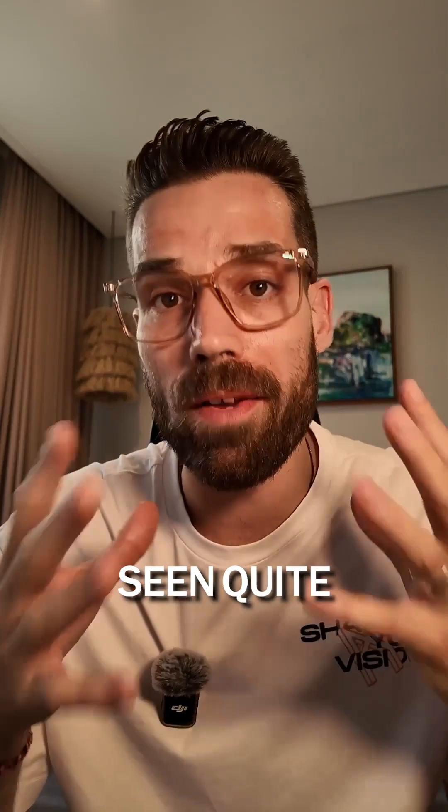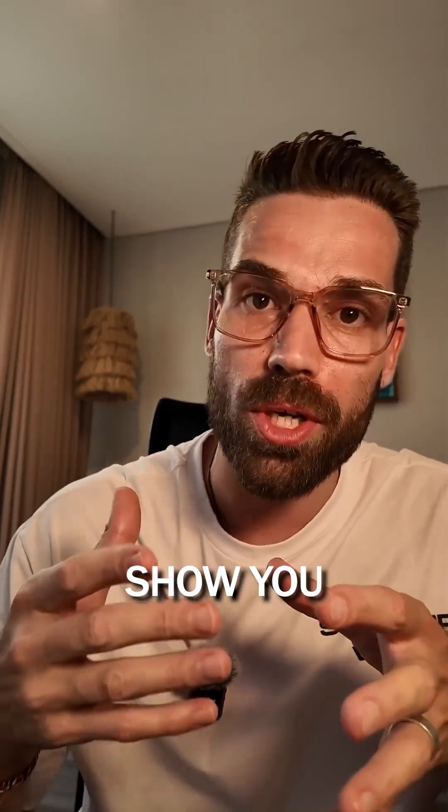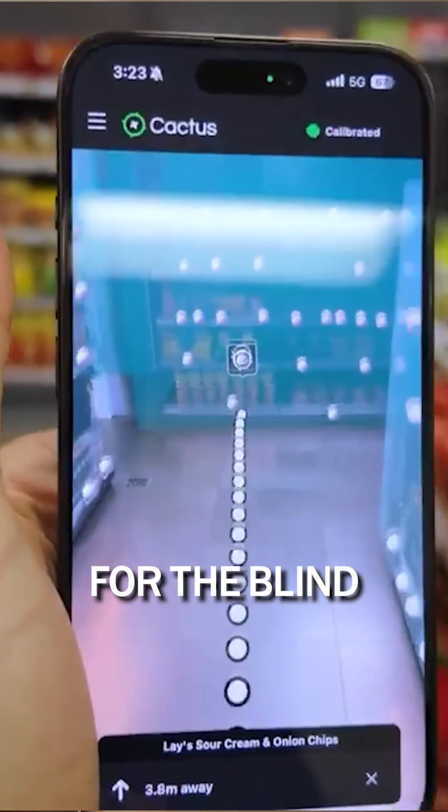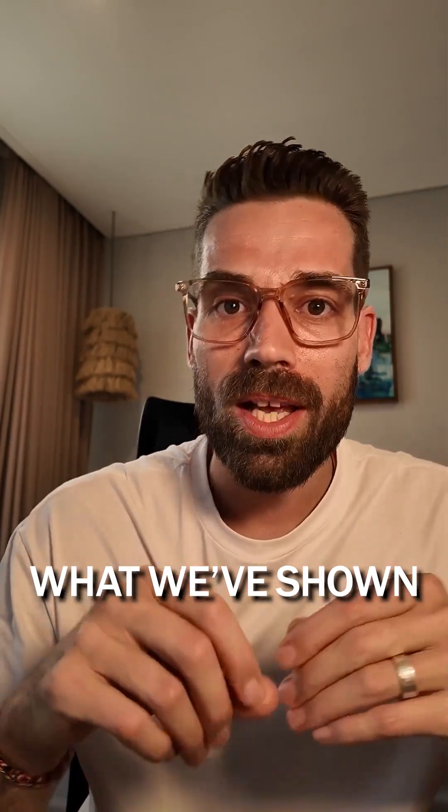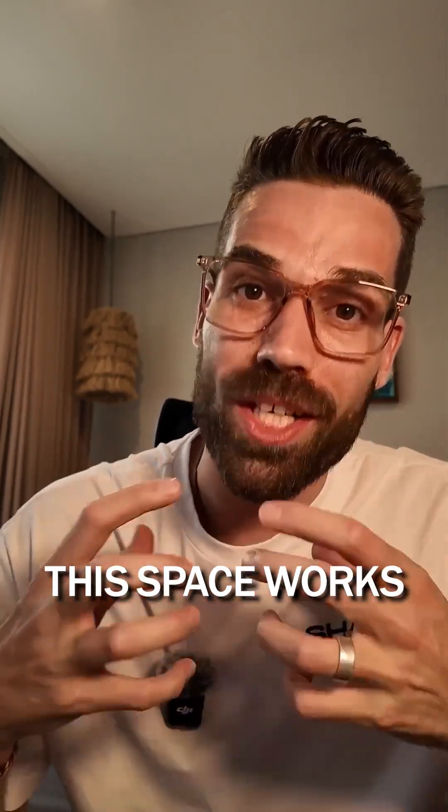At this point, you must have seen quite a few of our videos where we already show you how these domains power up AR experiences, spatial analytics, accessible navigation for the blind, and AI copilots. In this latest demo, what we've shown is that this space works as a shared understanding of the physical world for robots.